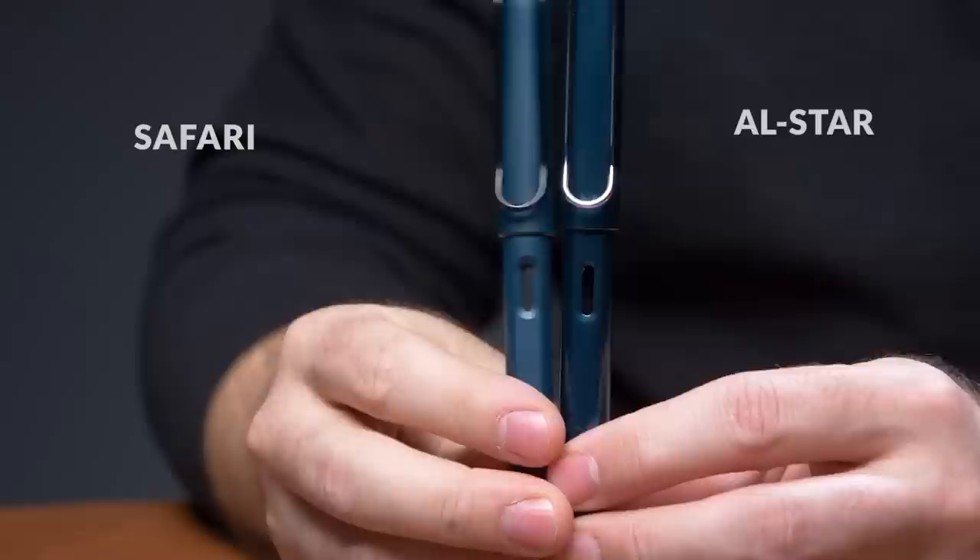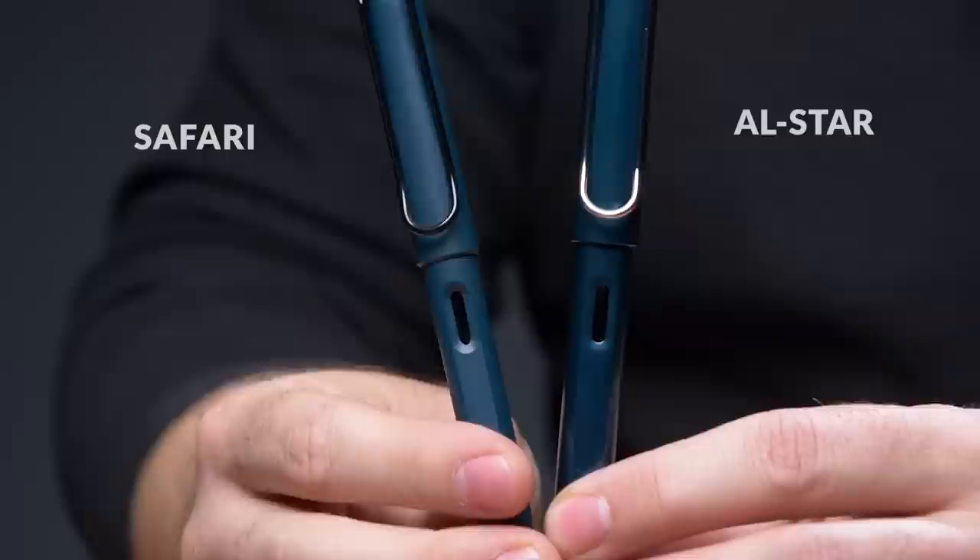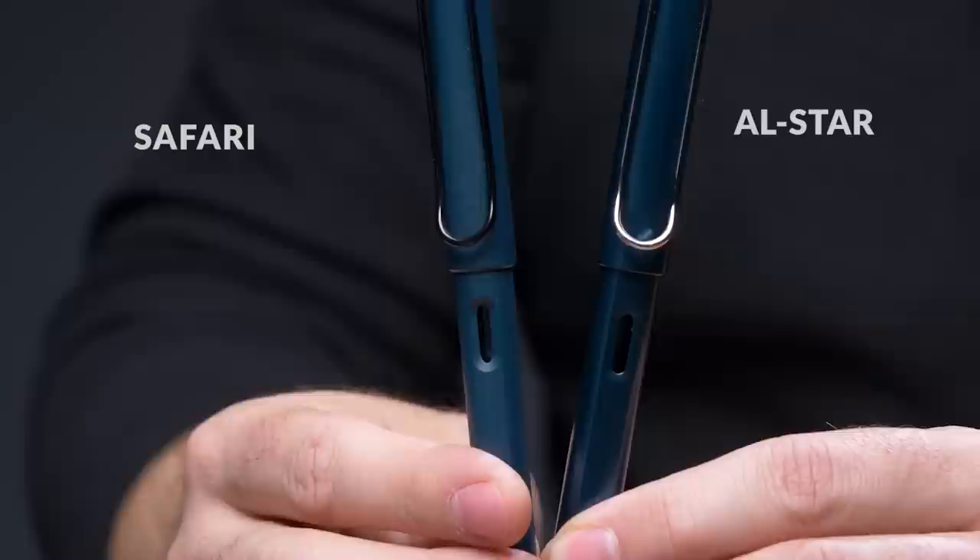Now let's start out with the Petrol. Comparing the Petrol to the Safari of the same name, obviously the pen itself looks somewhat similar, but it's metal instead of plastic. The Petrol Safari was a matte finish as well, but aesthetically the finish looks a little different, though the color is actually pretty spot on. I think Petrol is the best name they could have come up with for this one.